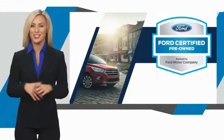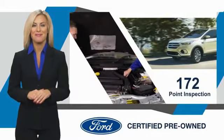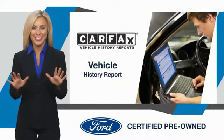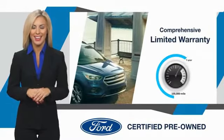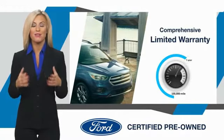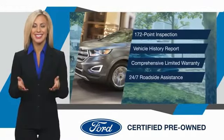This Ford certified pre-owned vehicle has undergone a rigorous inspection by factory-trained technicians. We notice everything. Enjoy the confidence of the comprehensive limited warranty that offers coverage on more than 500 components. Relax, it's covered. See your dealer for details.